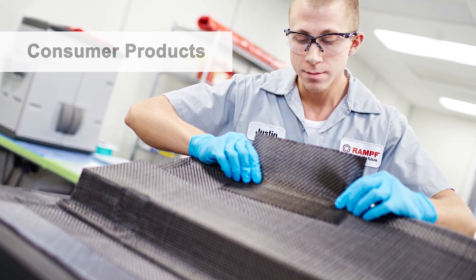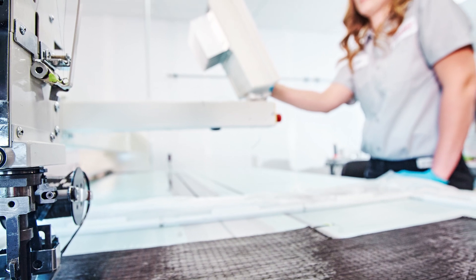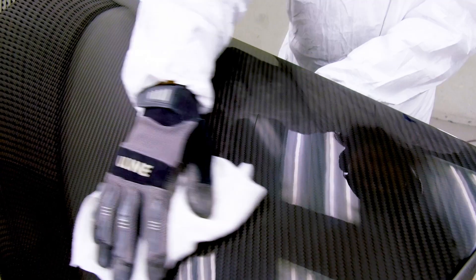Composite materials provide both a cost-effective and sophisticated aesthetic to high-end consumer product manufacturing.